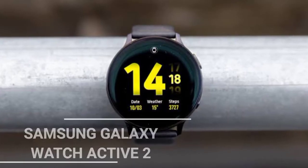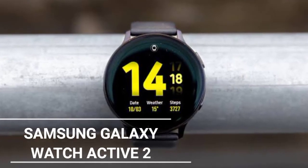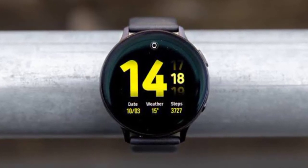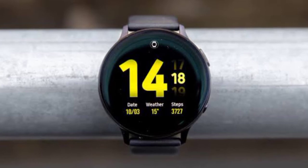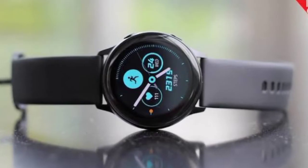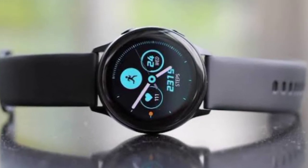At the number 5 spot we have the Samsung Galaxy Watch Active 2. Samsung shrank the best parts of the Galaxy Watch into this slimmer, lighter, and probably more comfortable smartwatch, then released a second version months after the first, which included a few coveted features including a rotating digital bezel and an LTE version.